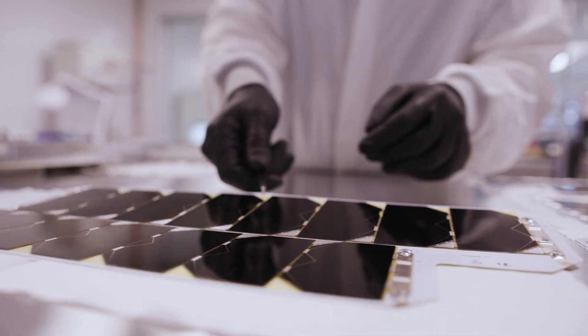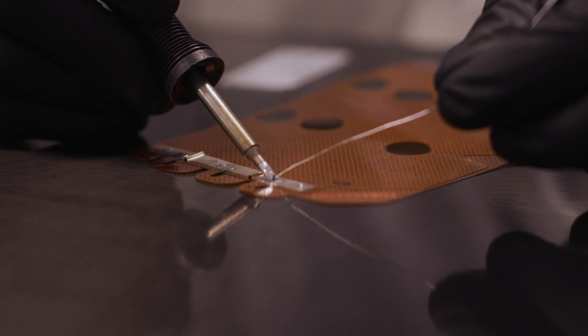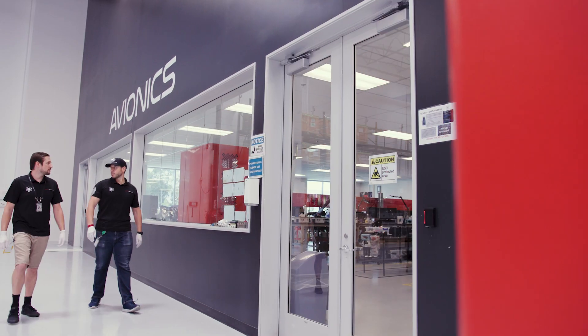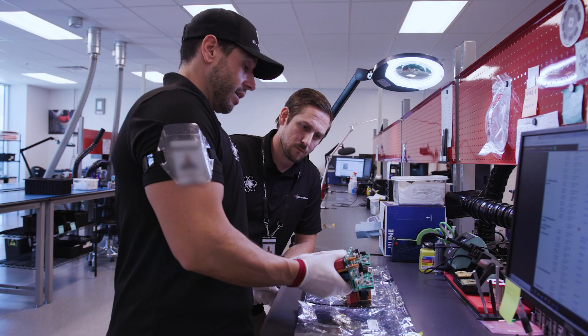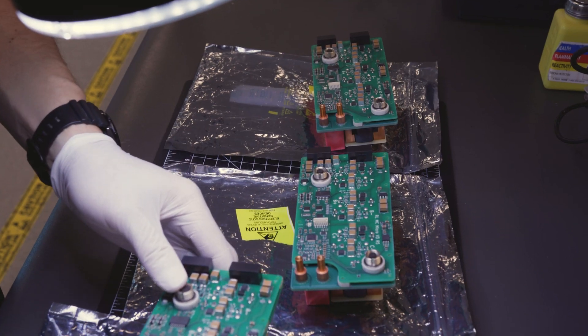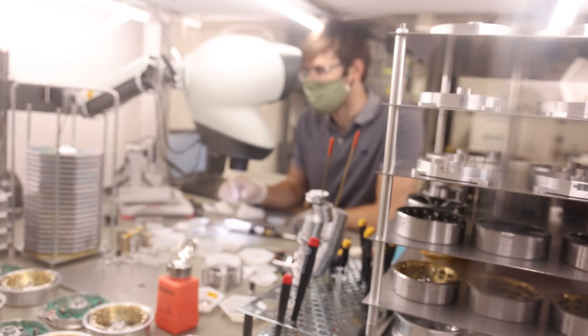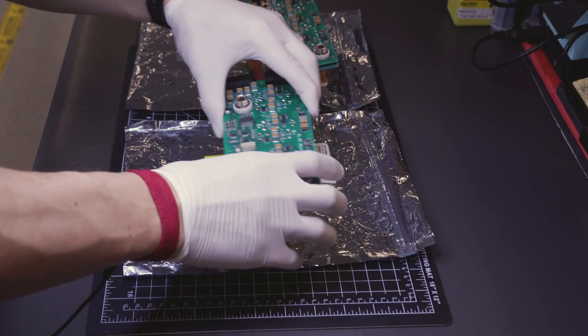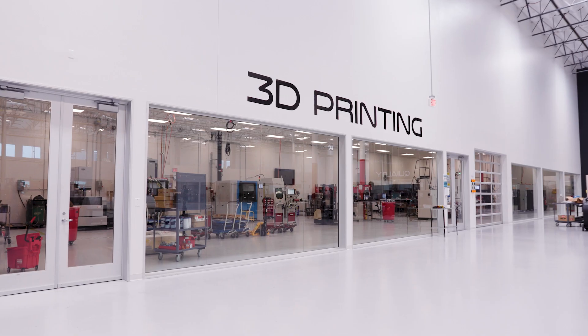Behind me you see the composites clean room, and just over there we've got composite spacecraft elements used on the Capstone mission and many other missions going to far destinations. In the last year our space systems division has doubled and we intend to double again this year. We make flight computers, batteries, radios, and solar panels — all in-house, all vertically integrated — in order to facilitate the development of full spacecraft.